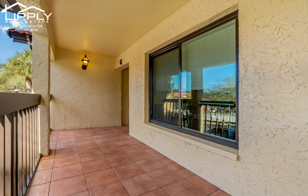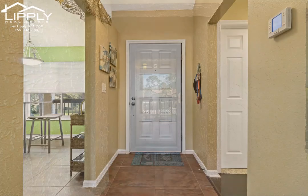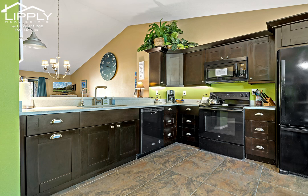Enjoy vaulted ceilings and an abundance of natural light from this premier top floor location. The large kitchen is a dream with tons of storage, counter space, a dinette space overlooking the front terrace, and a convenient counter bar for relaxing and entertaining.